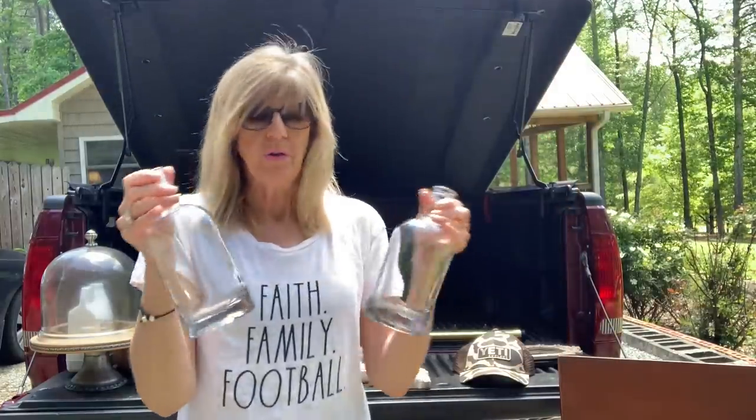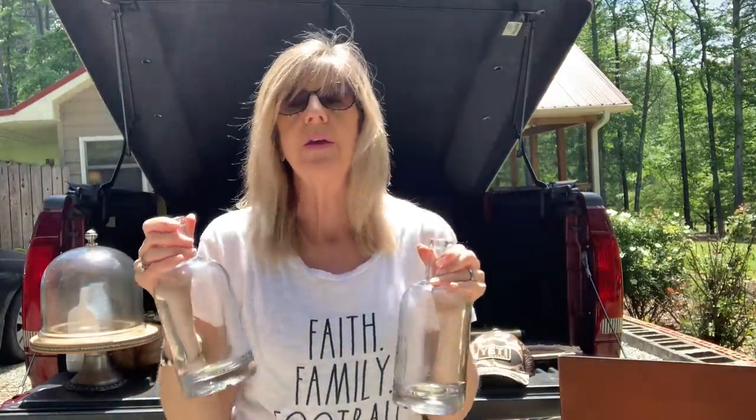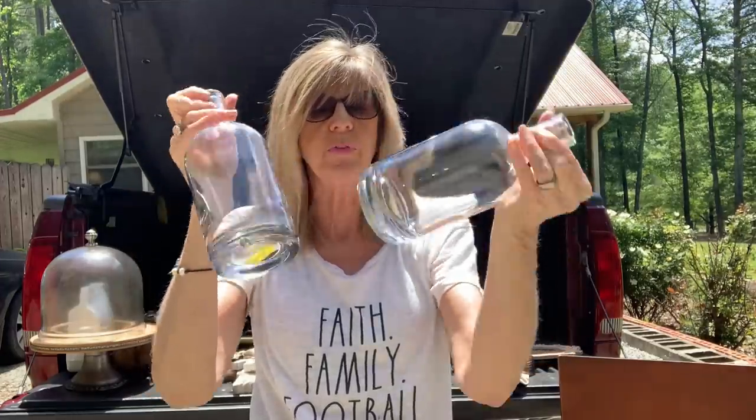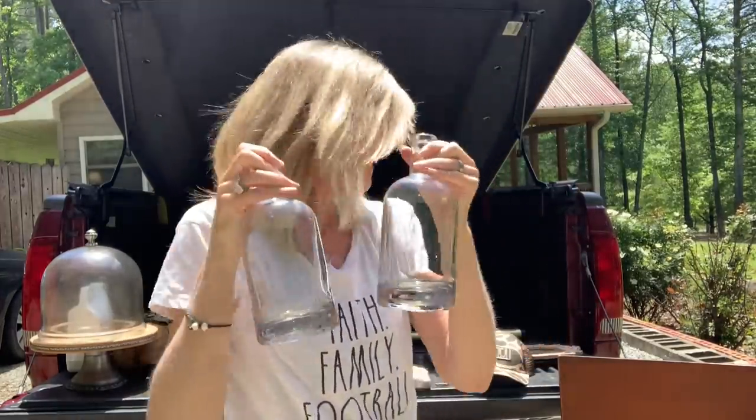I got these bottles — there were actually three of them. I think I've already put one in my storage unit, but I got three of these just glass bottles and these were one dollar each.